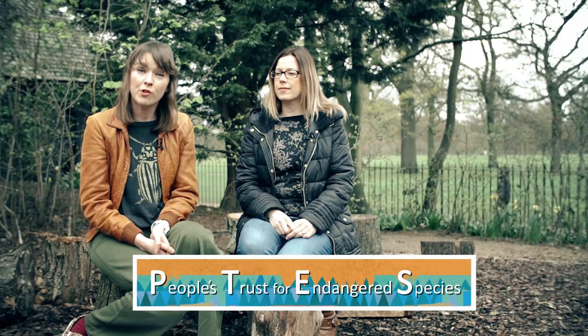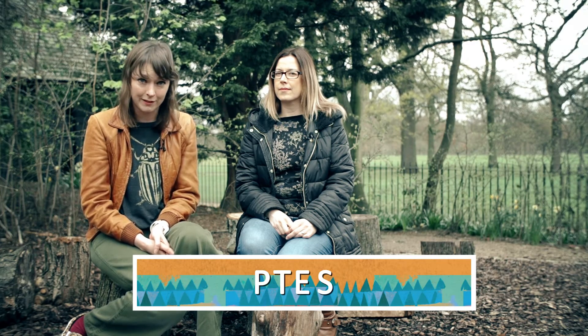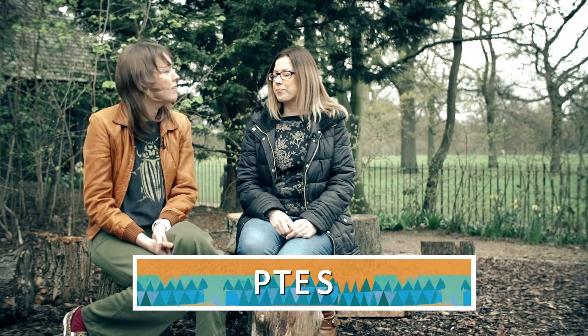However, I'm not a beetle expert, but today I'm here with Laura from the People's Trust for Endangered Species, and she's going to teach me a little bit about stag beetles. Hello Laura. So for someone who doesn't know what a stag beetle is, could you tell me?